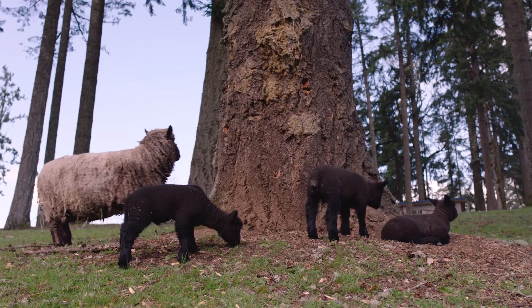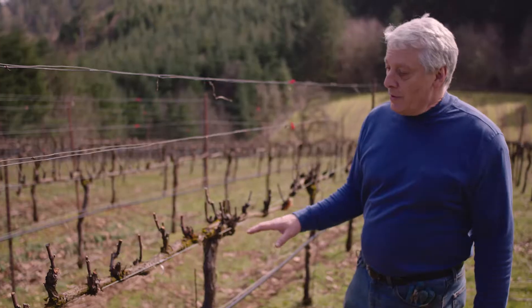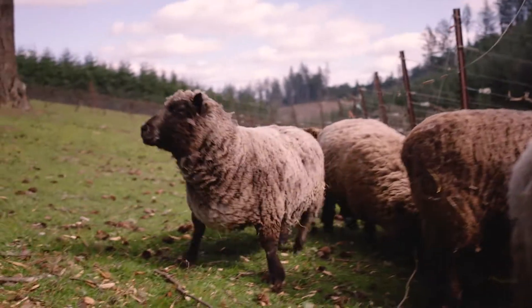We use Southdown Babydoll sheep in the vineyard, which are really low in stature, and the fruiting wire height was literally established by how high our largest ram could reach.